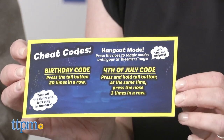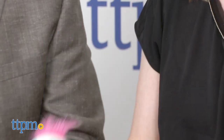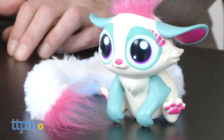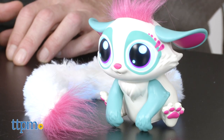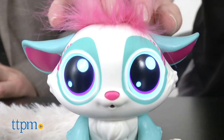We have a cheat code: if you want to make it sing Happy Birthday, just press its tail twenty times in a row — it's going to fart in between, so get ready for that. Then it sings. That's adorable. There's a lot of interactivity because of the sensors and the games — kids are going to have a lot of fun discovering its personality.